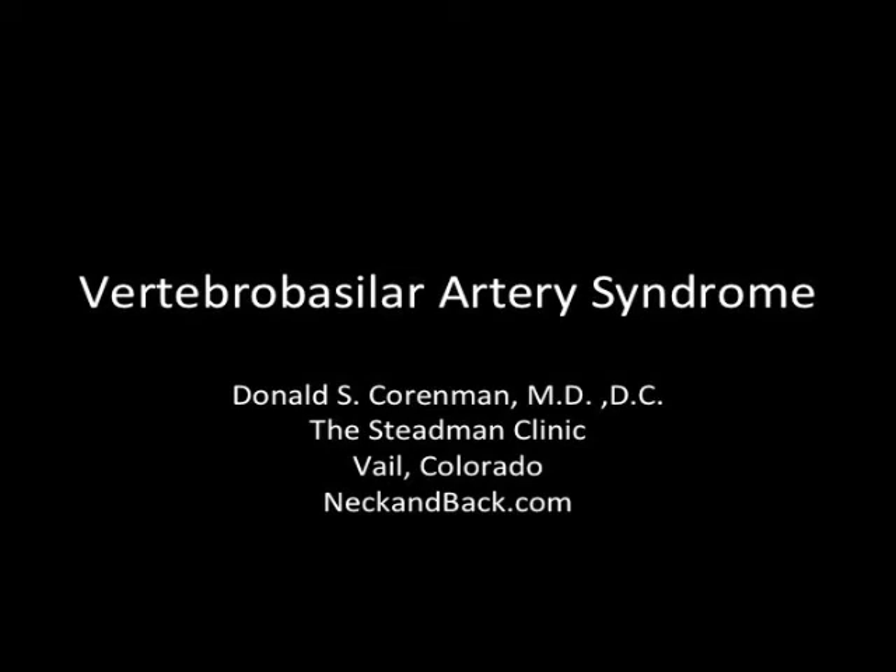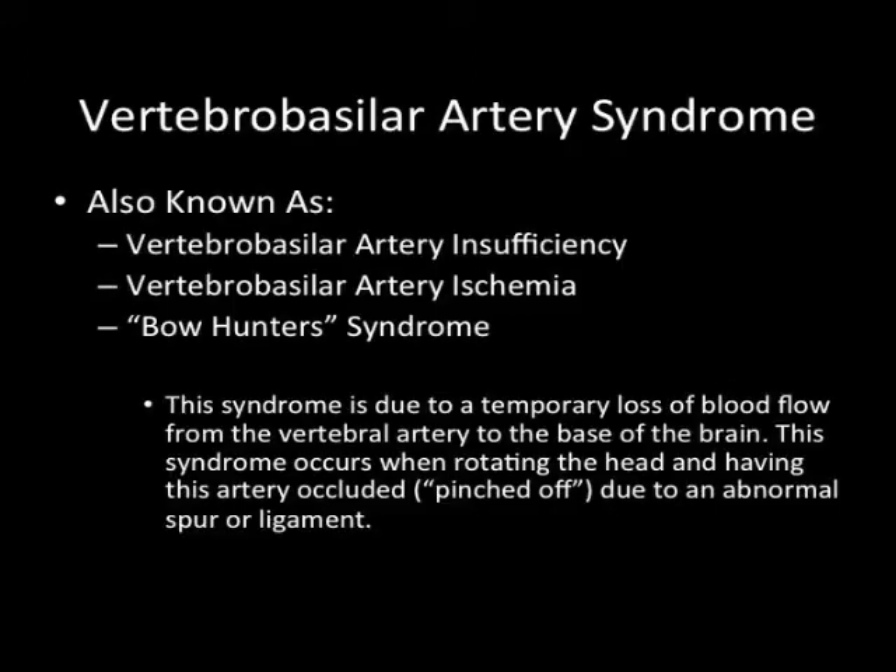This is Dr. Kornman. We're going to talk about Vertebro-Basilar Artery Syndrome. This is an unusual syndrome, also known as Vertebro-Basilar Artery Insufficiency, Vertebral-Basilar Artery Ischemia, and Bow Hunter's Syndrome.